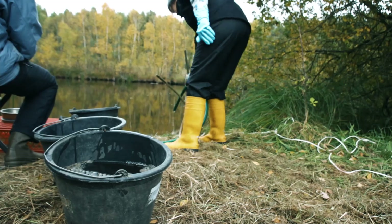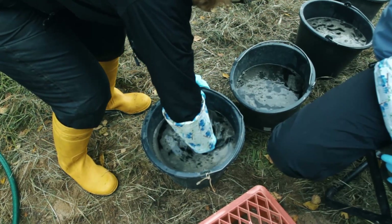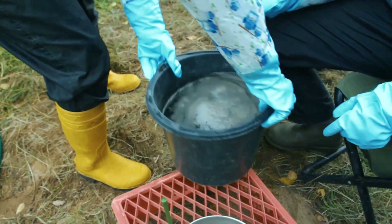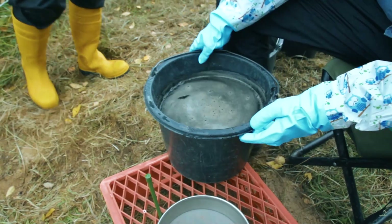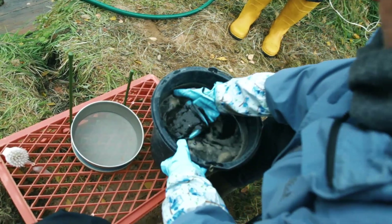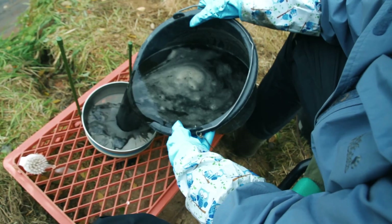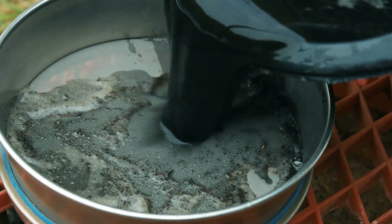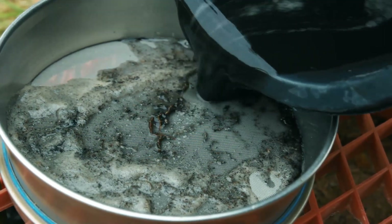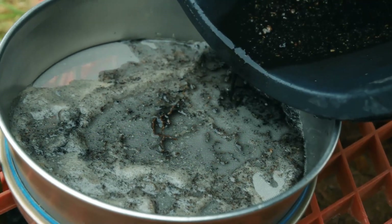Flotation is a method that is suitable for the retrieval of charred plant remains, which is what we are expecting at the settlement of Dobin. The method itself derives from techniques of gold washing, which relies on differences in density between the water and the components within the sediment. Without applying pressure, the sediment is carefully stirred. Due to the stirring motion, it becomes mixed with the water and the charred remains float to the surface, enabling us to pour the water with the charred remains onto the sieve.